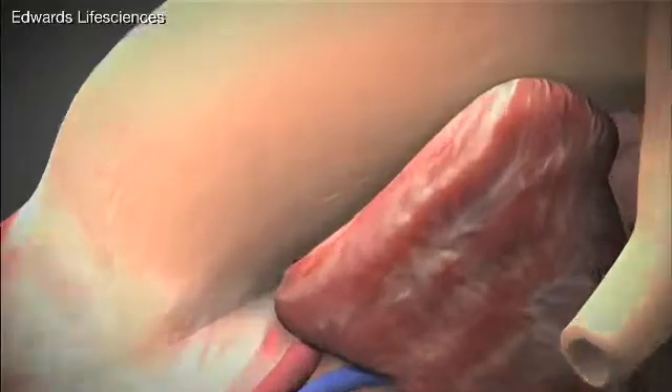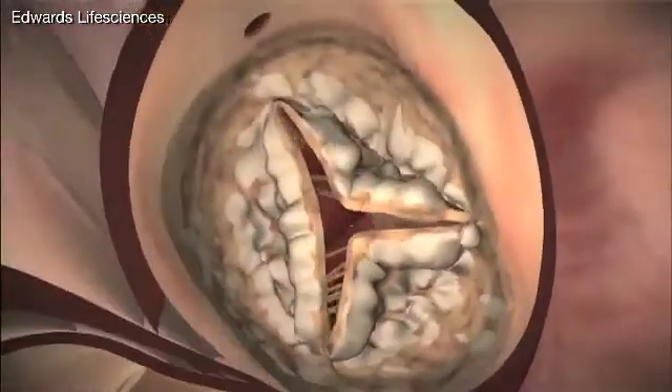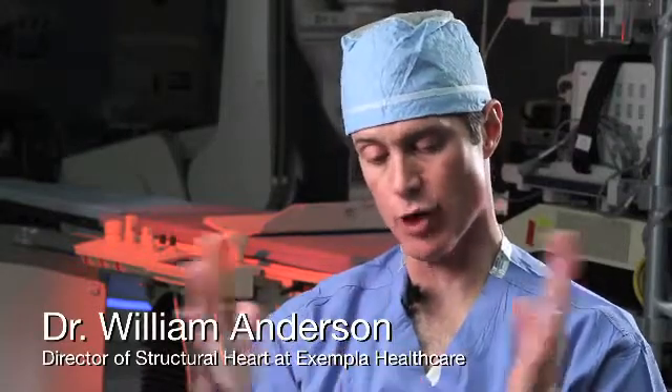Not all parts of your heart are created equal. Your aortic valve is a really critical part. It sits at that point of the heart where, when your heart beats, the valve opens and it lets blood flow out to the rest of your body.